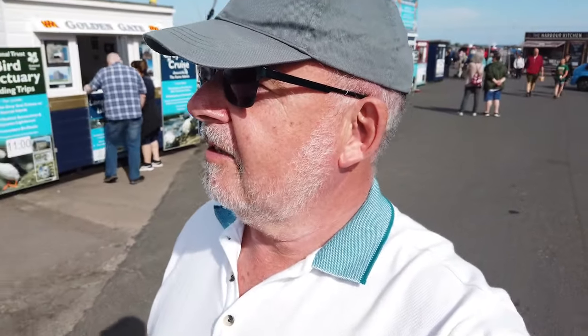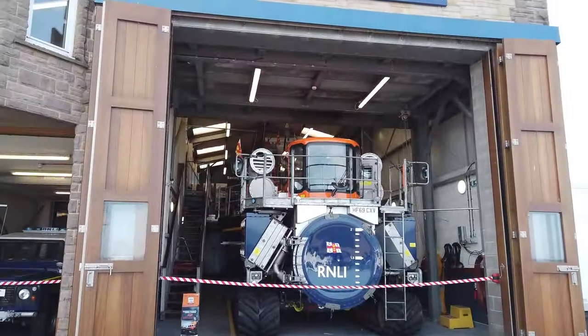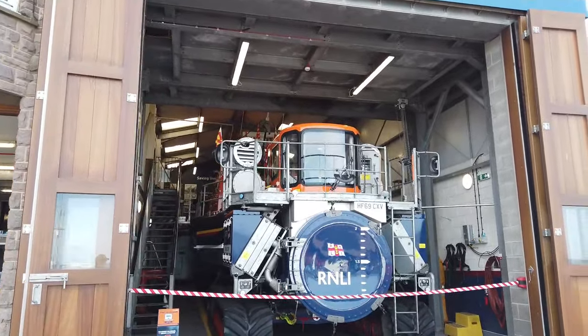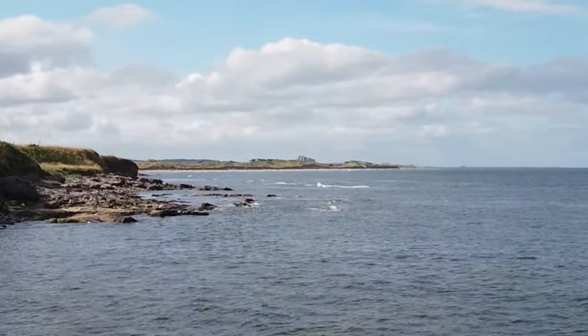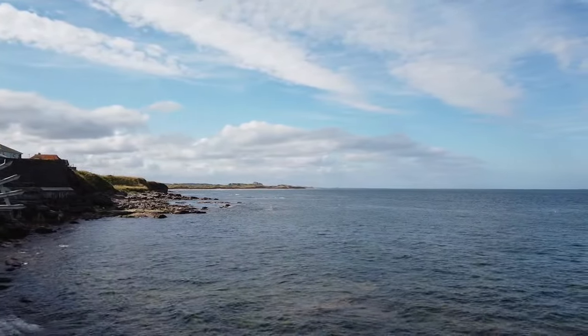We'll just have a quick look at the RNLI station here. You can see over to Bamburgh Castle in the distance from here — they must tow the lifeboat out. Probably can't see it on camera, but I'll try and zoom in a bit on editing. But that's where we were this morning. Beautiful place.